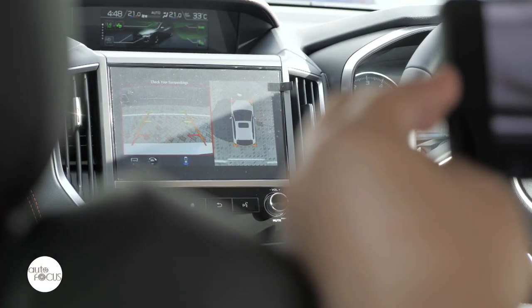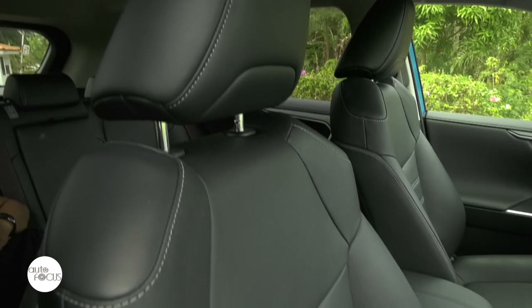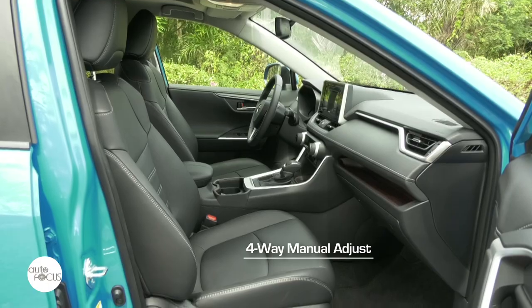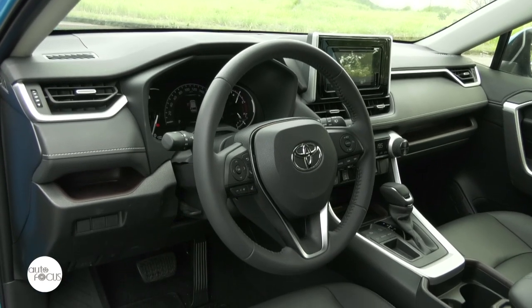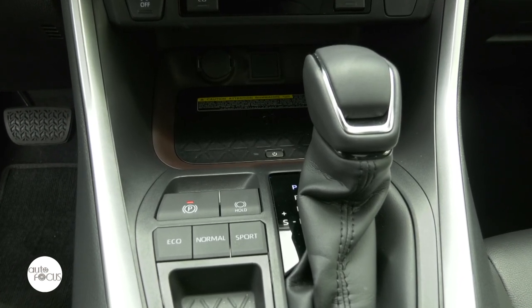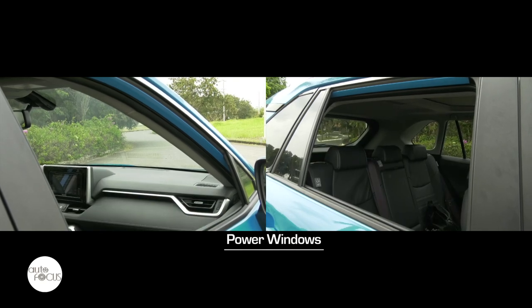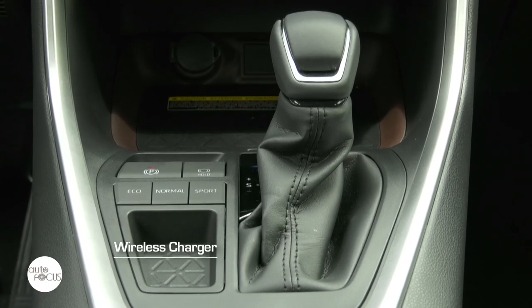The RAV4 uses what Toyota calls a smart entry with wireless door lock system complemented by a push-button engine start. Leather upholstered seats welcome the driver and four passengers. The driver enjoys an 8-way powered adjustable seat with lumbar support, while the front passenger gets a 4-way manual adjust seat. Both enjoy seat heaters. The rear seats for three also split and fold 60-40. The three-spoke steering wheel is wrapped in leather, tilts and telescopes, and the shift lever and knob get both leather and satin treatment. The dashboard features a 7-inch multi-info display with analog and digital speedometer switchable between normal, eco, and sport modes. Comfort and convenience features include power windows, door locks, automatic dual-zone climate control, cruise control, and a wireless charger for mobile phones.